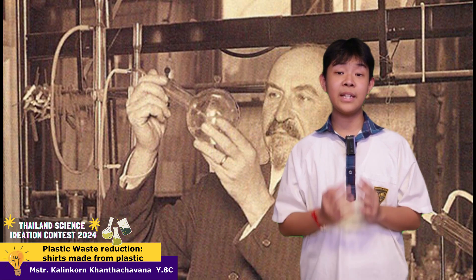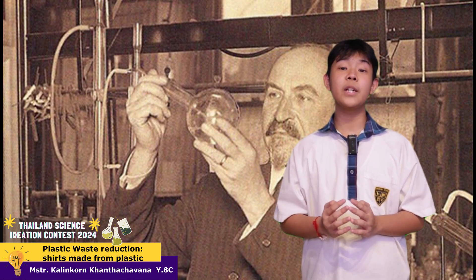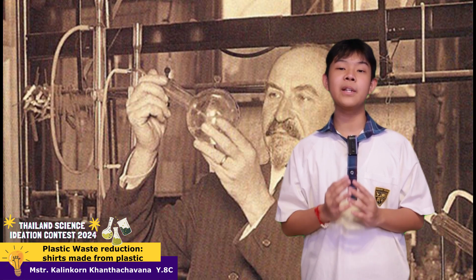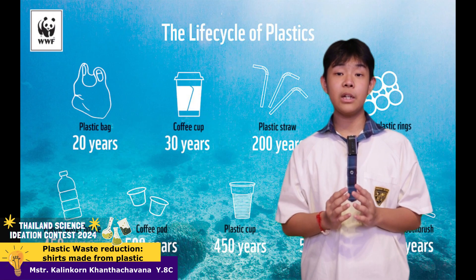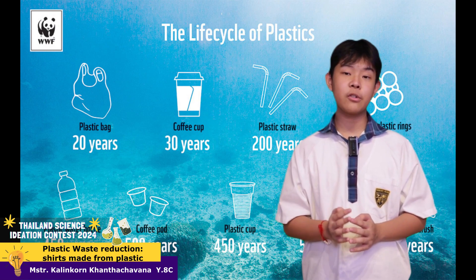Plastic was first produced in 1907. Since then, the production has increased by 230 folds, with half of it being single-use. Generally, the lifespan of plastics are around 10 years, but it can take up to 500 years to decompose.